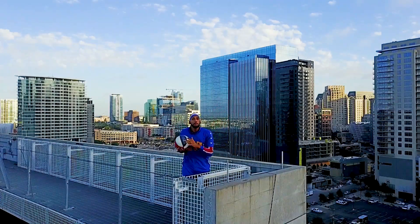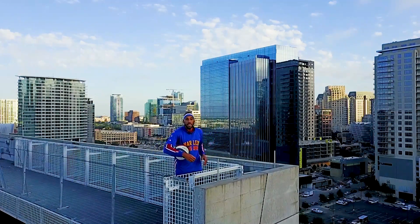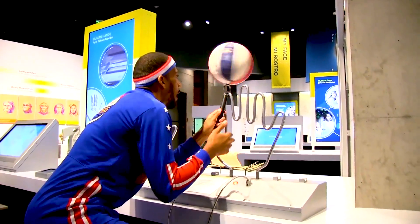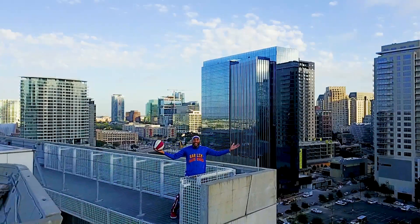Hey Dallas, make sure you guys check us out. We're going to be playing November 23rd and 24th at the Dr. Pepper Arena and the American Airlines Center. Huge thank you to Cindy and the team here at the Perot Museum. What an amazing place this is.